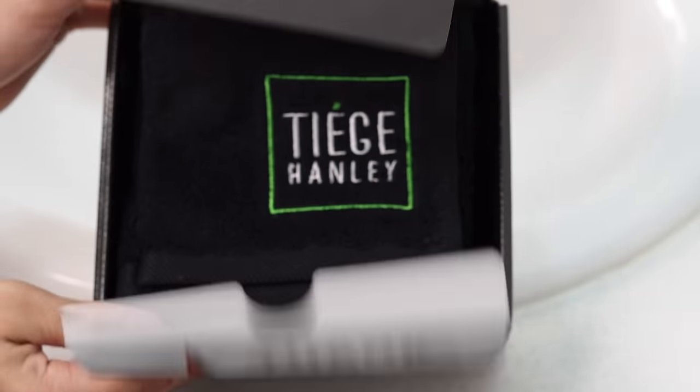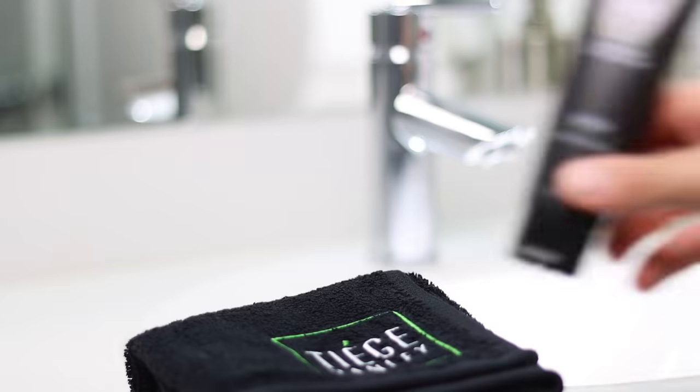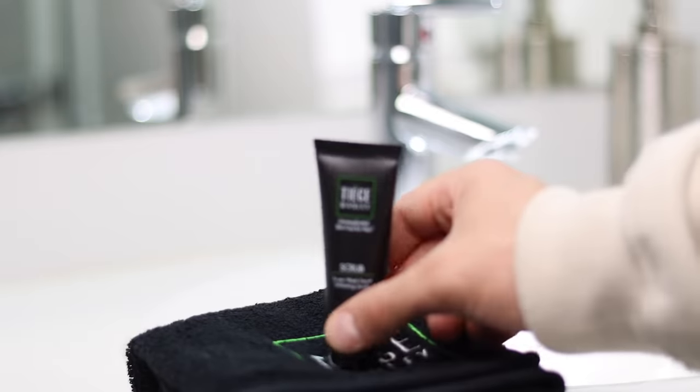One easy way to boost your confidence when it comes to your clothing is elevating your overall appearance, and one of the easiest ways to do that is to have clear skin — which I always maintain with products from Tiege Hanley. They have everything you need to develop a daily skin routine that will help you look and feel your best. They've sponsored this video and I'm really glad because they've helped me start and maintain my skincare routine by making the entire process uncomplicated.